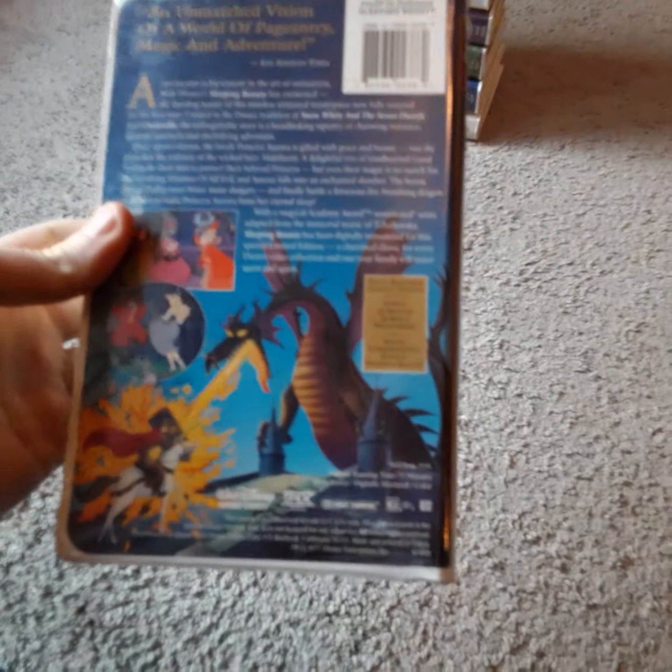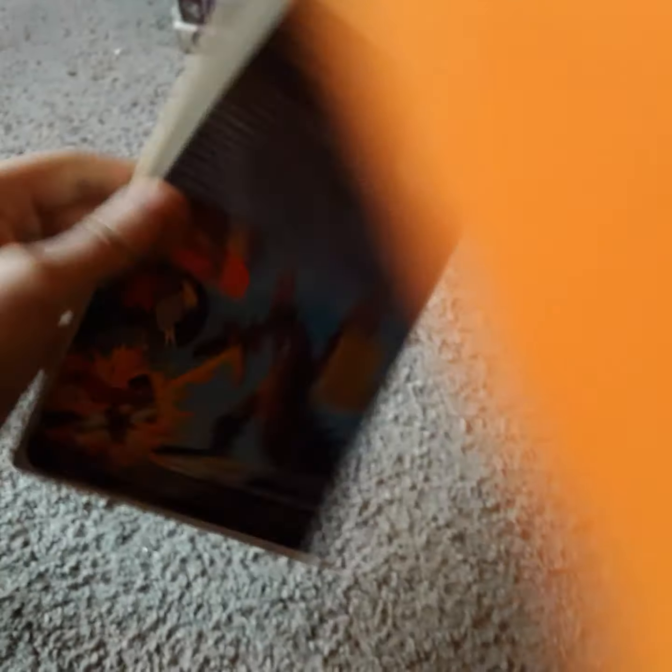Next up, I got a 1997 VHS of Sleeping Beauty. It's a Masterpiece Collection VHS. It's got a free commemorative booklet — I do have the booklet, got this at Goodwill. It has a behind-the-scenes look at the making of Sleeping Beauty. This is a pretty good movie — I like Sleeping Beauty, it's one of my favorites. It was released in 1959.